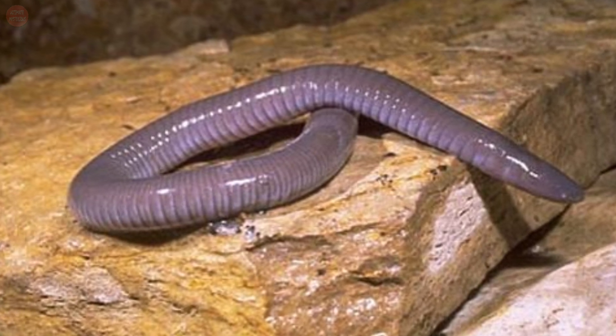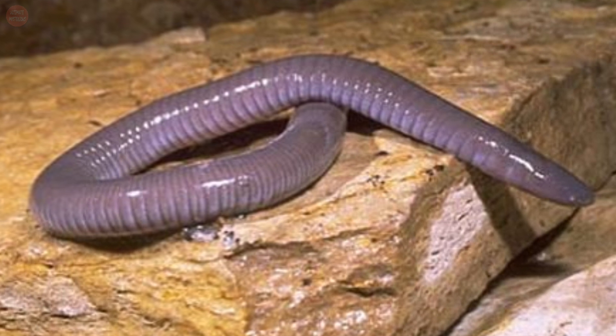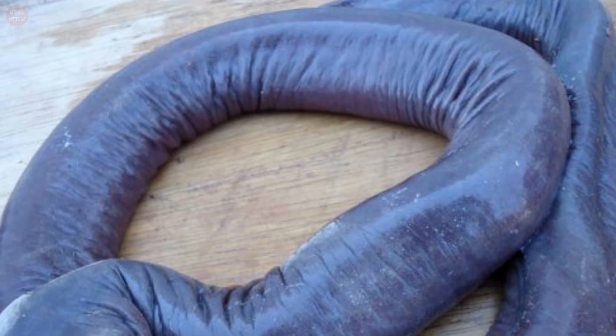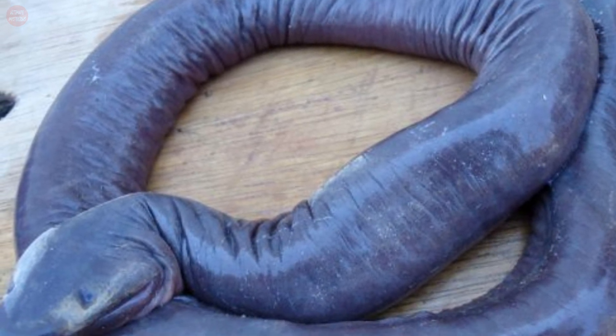Caecilians are amphibians like salamanders and frogs, but they are often mistaken for earthworms or snakes. They don't have any limbs and their tails are short. Their skin is smooth and usually dark, but some species have colorful skins.